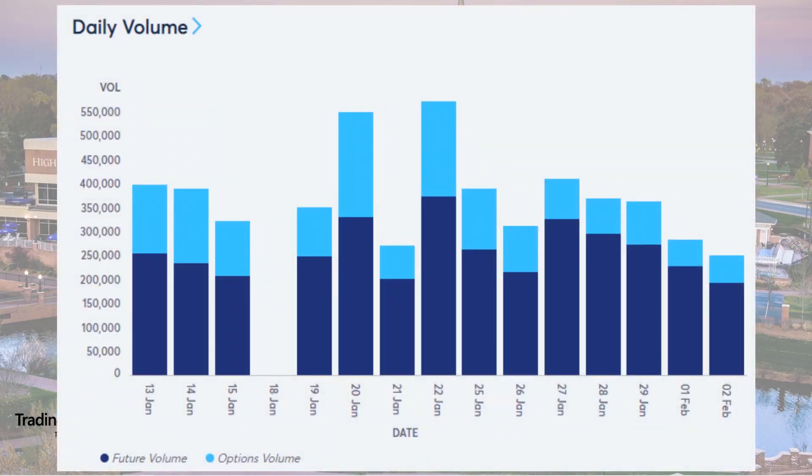According to the Chicago Mercantile Exchange Group, or the CME Group, the soybean futures contract is the world's fourth largest commodity futures contract, with an average daily volume of almost 250,000 contracts. Soybean futures rank right behind crude oil, corn, and natural gas — the top three commodity futures contracts.